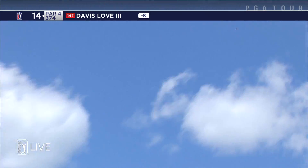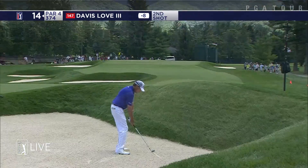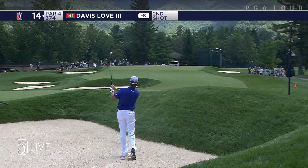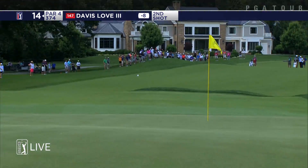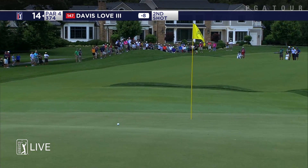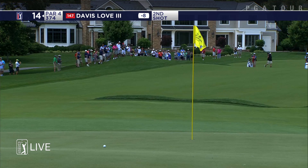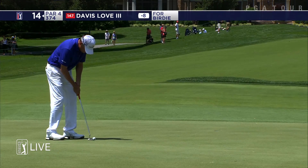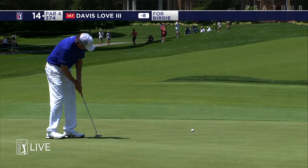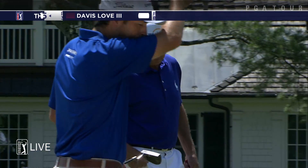Bunker 270 up there on the right — that's where he is. Bunker there at 14 with his drive. Sounds like a pretty clean clip. Yeah, good angle, good shot. Bunkers are firm. Chance for Davis — second straight birdie. Three in a row.